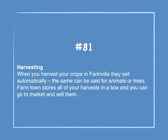Number 81: Harvesting. When you harvest your crops in Farmville, they sell automatically. The same can be said for animals or trees. Farmtown stores all of your harvests in a box, and you can go to market and sell them.